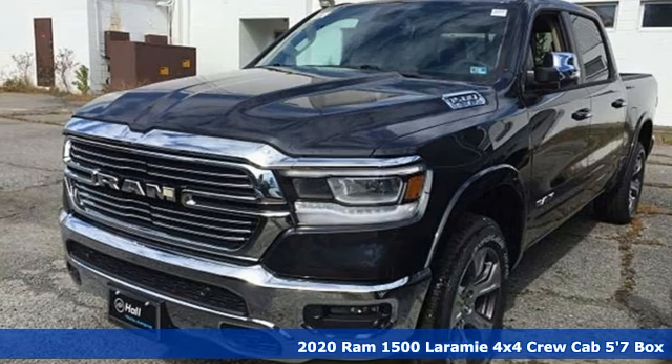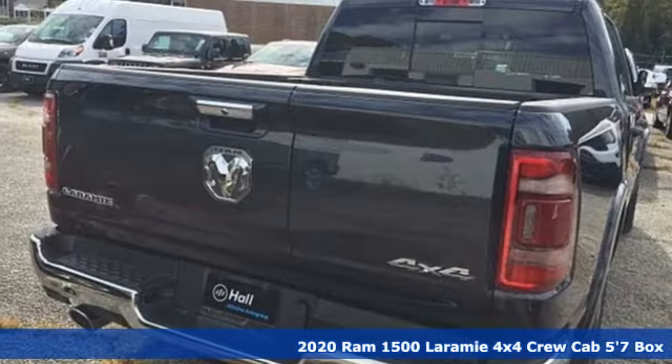Here's a new 2020 RAM 1500. RAM works hard, plays harder.